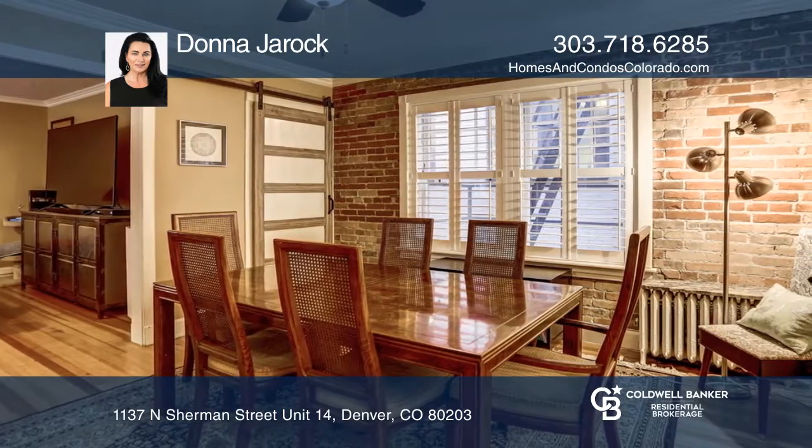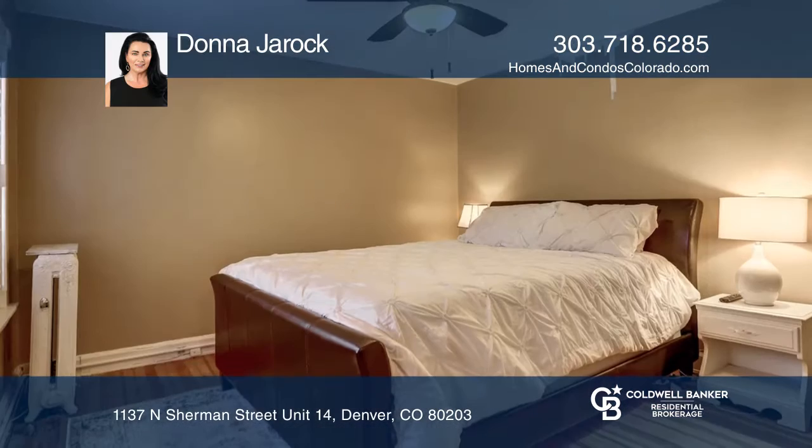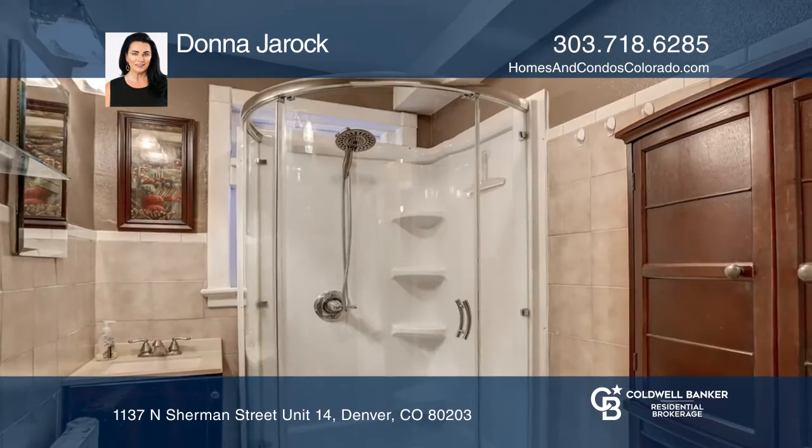This is the only true two-bedroom unit in the building, and the bathroom has been updated. This condo includes your own washer-dryer in the unit, great closet space, and a huge walk-in storage room in the basement.